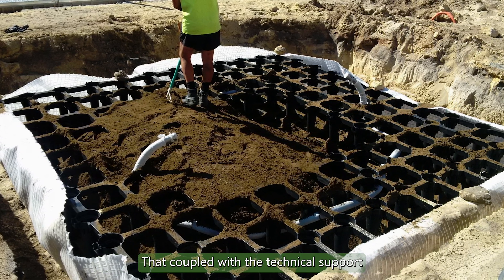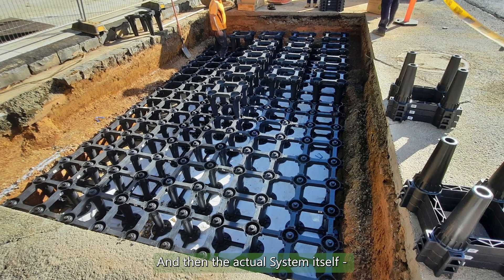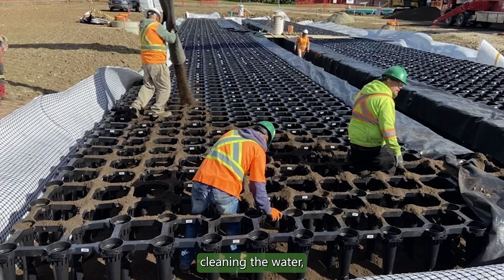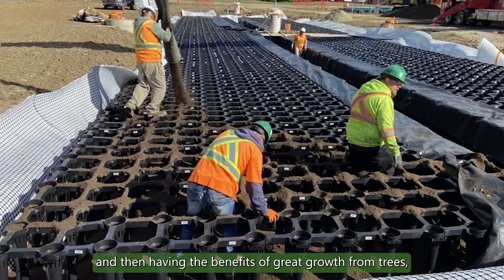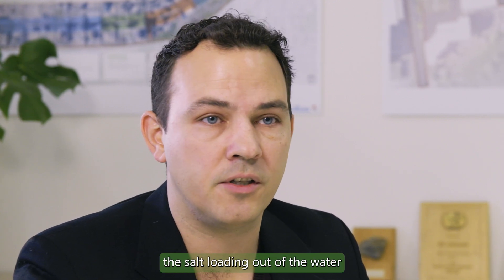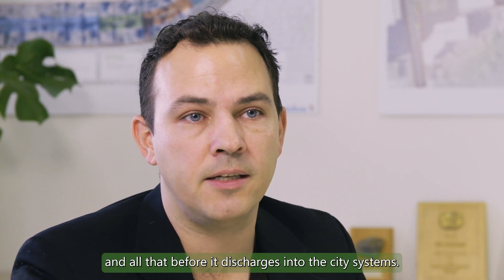That, coupled with the technical support, makes working with this product so easy and smooth. The system itself allows you to have the soil volume for the trees, stormwater retention, cleaning the water, and the benefits of great tree growth and passive cleansing of the water — getting out all the hydrocarbons, all of the nasty materials, the salt loading out of the water before it discharges into the city systems.